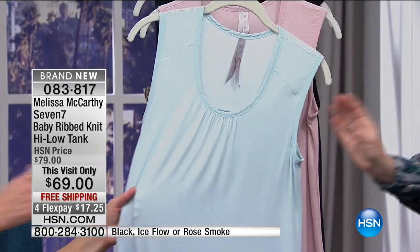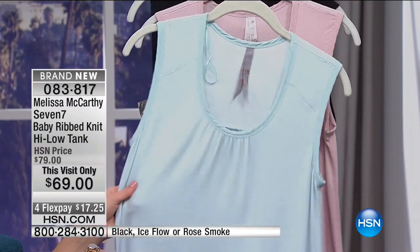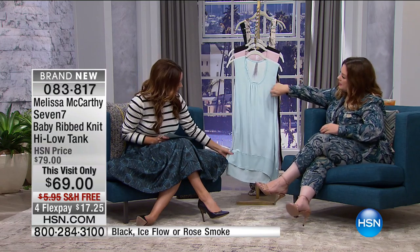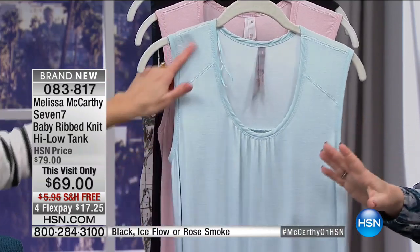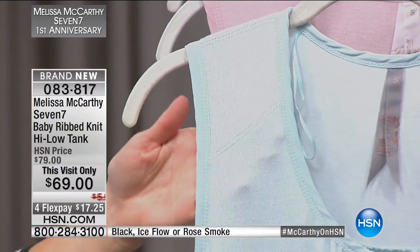So you're saving ten dollars. This is the Baby Ribbed Knit High-Low Tank — wow, pretty dreamy! This fabric is a weird one where you find yourself just strangely kind of rubbing your own self. I love the colors. I put a little shearing here, and as always I usually drop my seams down a little bit, which is just more flattering on the bust.